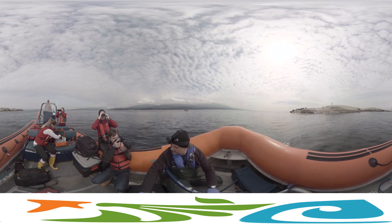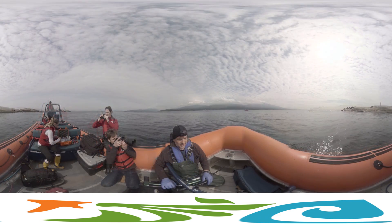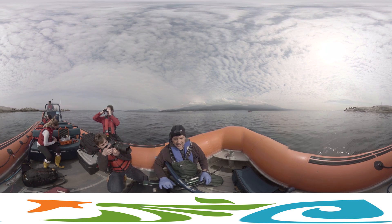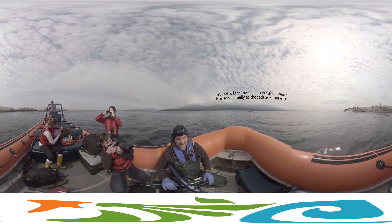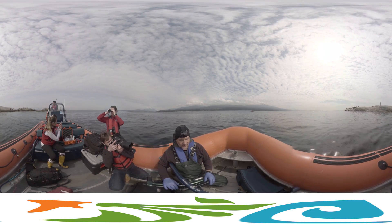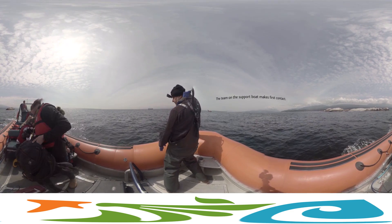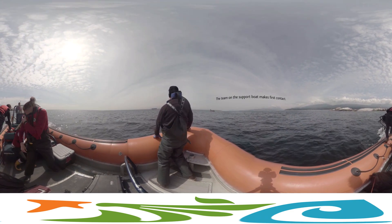That was a good clean shot and the boat driver was awesome. So now it's really important not to spook the other sea lions — keep everything really calm and give that drug time to work. Usually we get about 12 minutes from the dart, and then just go and look for it. We'll go into our search pattern after that.